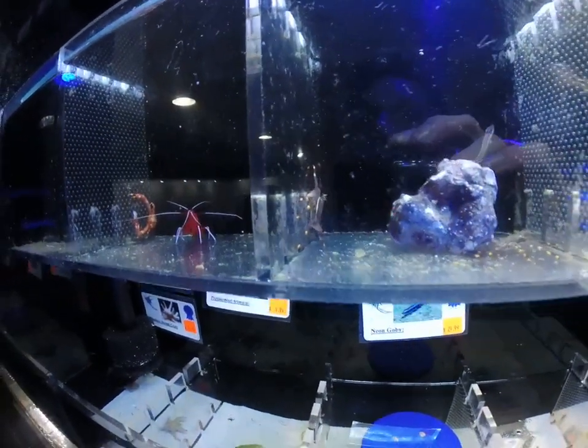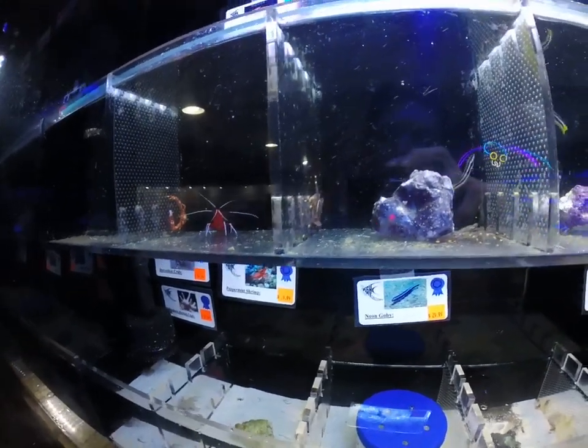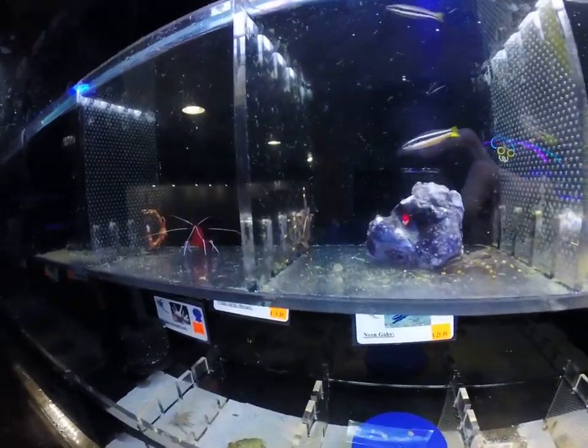Here is some Sally Lightfoot crabs. Very good cleanup crew. They like to pick off the rocks, keep things clean. Excellent for in a reef tank.